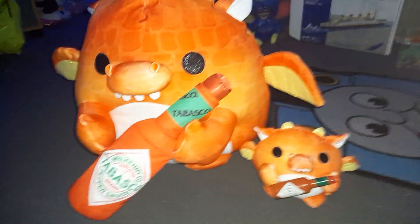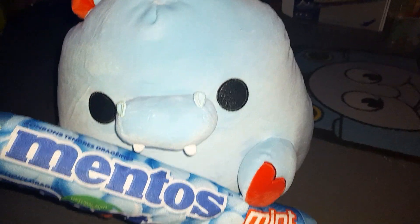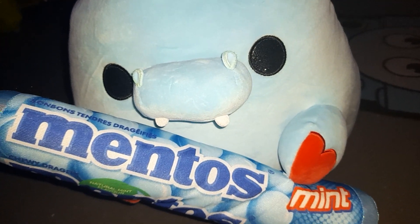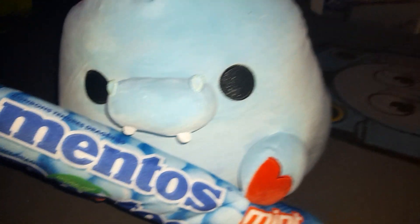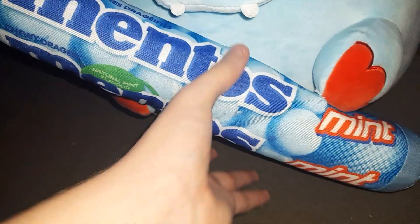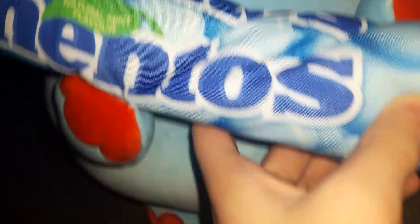And now let's move on to the last one that I have currently — I will get more, trust me. Here we have Hugh the hippo. His name is pronounced H-U-G-H — Hugh. Hugh is a hippo, and he holds his favourite Mentos, natural mint flavour.